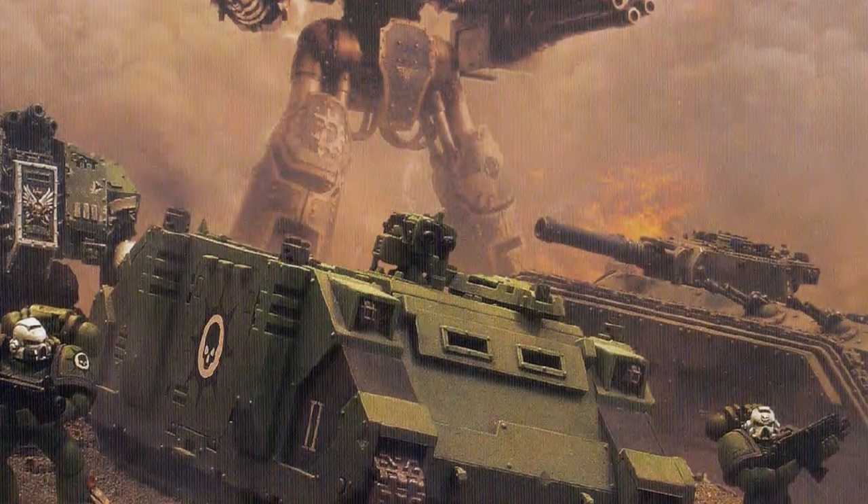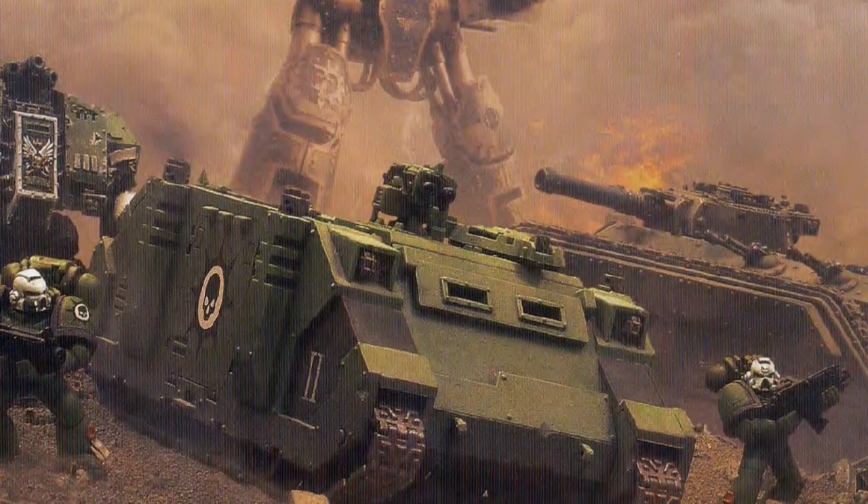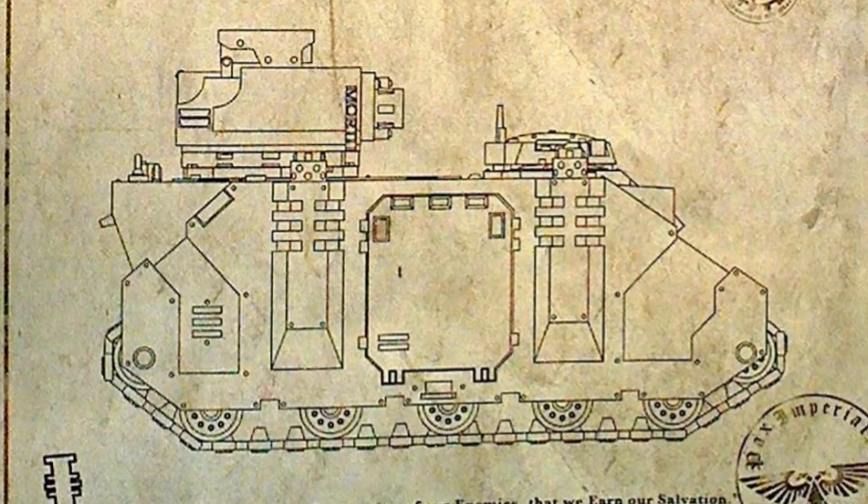Armed with storm bolters for enemies in its immediate vicinity, the standard Rhino was also armed with secondary pintle-mounted storm bolters, hunter-killer missiles, and auto-launchers fitted with frag or blind grenades.